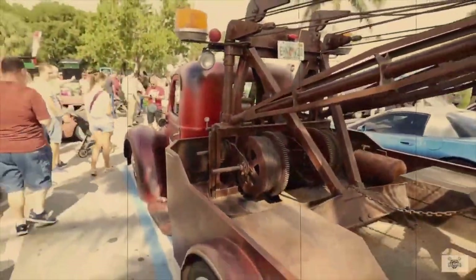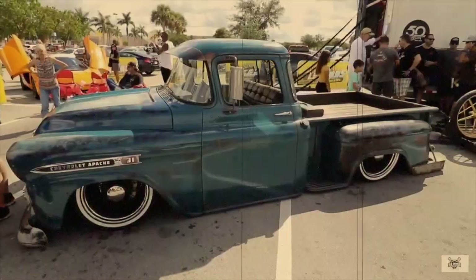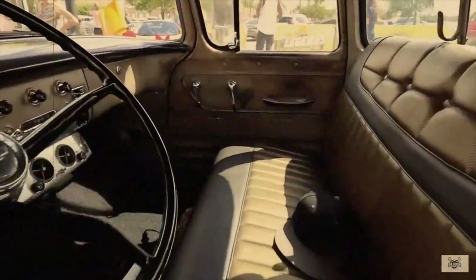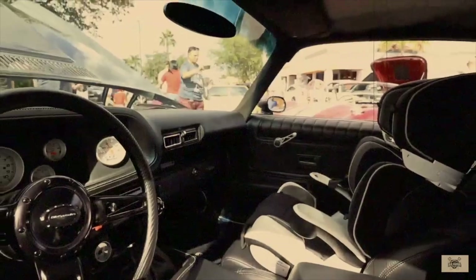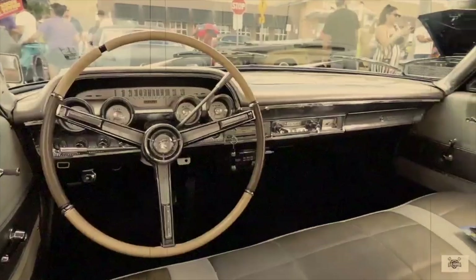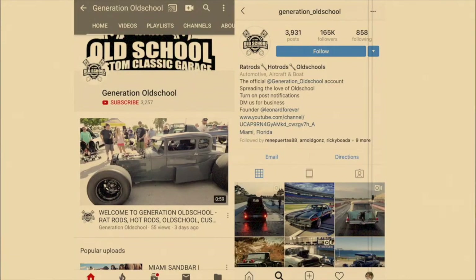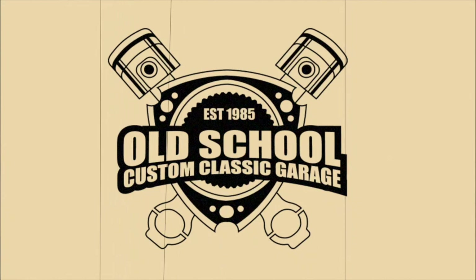Welcome to the official Generation Old School YouTube channel. In this channel we post videos of old school cars and trucks, meet with classic car enthusiasts just like you, and bring you the adventures you deserve. We review each classic custom car in detail, bring you the history and background of each vehicle, and go on a street ride to test the vehicle's ability to perform above and beyond. If you like this channel, don't forget to like and subscribe, and follow us on social media at Generation Old School on Instagram.